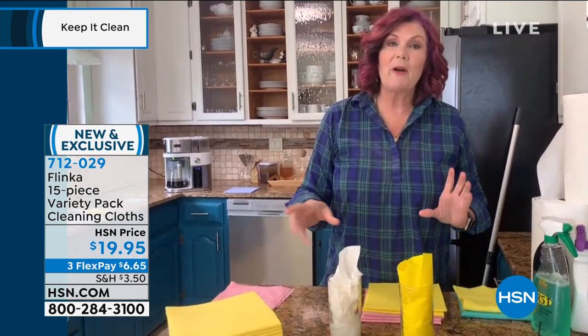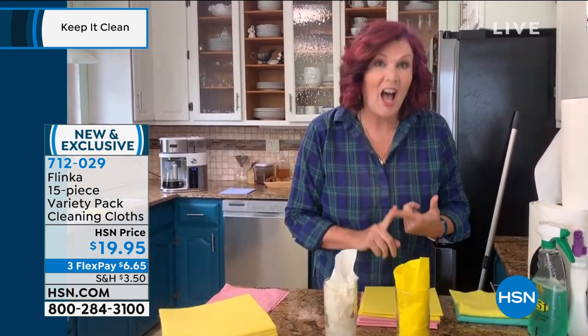Even if you go to the big warehouse stores, you're not going to be able to buy 20 rolls of paper towels for under 20 bucks. It's impossible. And with Flinka, you're getting 15 of these cloths — so we're talking about replacing hundreds and hundreds of rolls of paper towels.